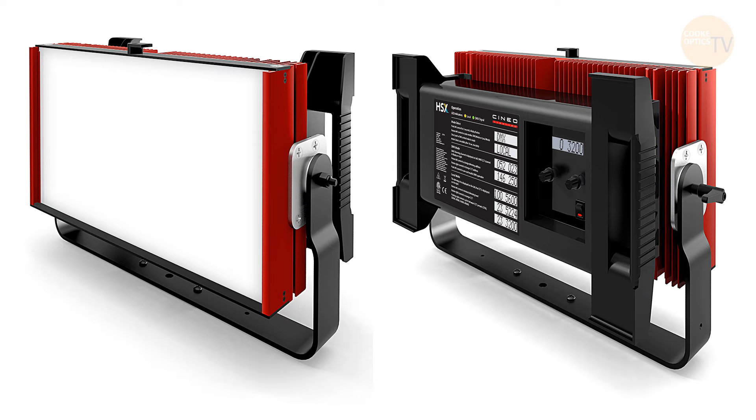Initially when I was using LEDs I would always make sure to only use one manufacturer, so that if it was going to be off in colour it would be consistently off and you could hopefully fix it. Then I discovered remote phosphor — the Cineo True Colors and the BBS Area 48s. They work differently in that the LED isn't what lights something; it's a panel excited by the LEDs. They're incredibly colour accurate and brilliant — I love them.